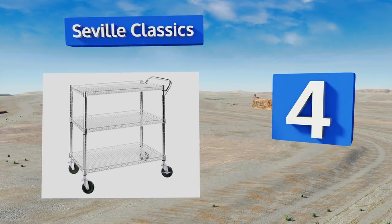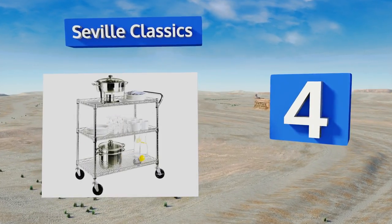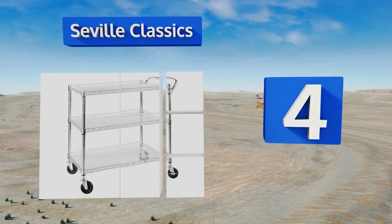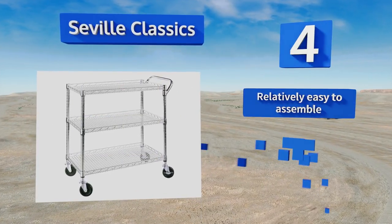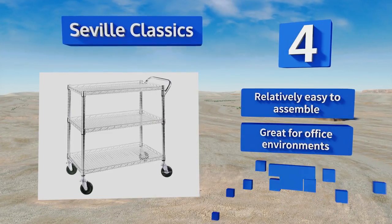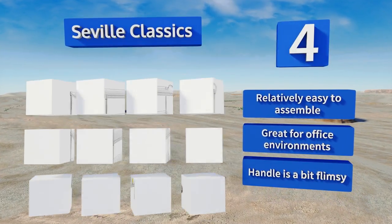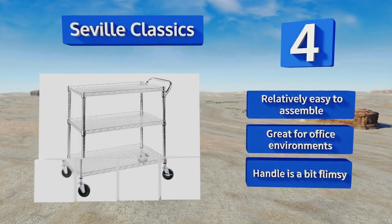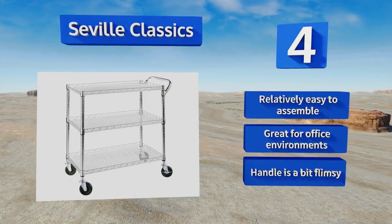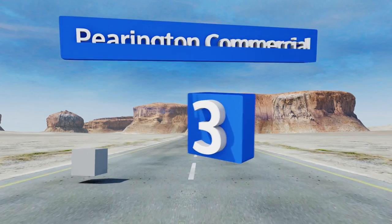At number four, supporting a weight of up to 500 pounds, the Seville Classics features a combination of industrial strength steel materials and unique ultra zinc plating, which together ensure superior corrosion resistance over time, making it ideal for use both indoors and out. It's relatively easy to assemble and great for office environments. However, the handle is a bit flimsy.